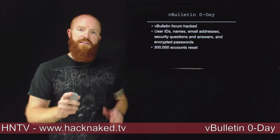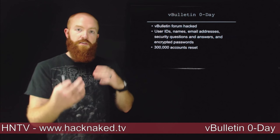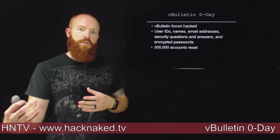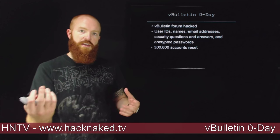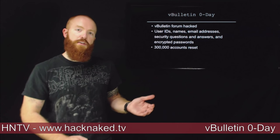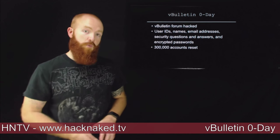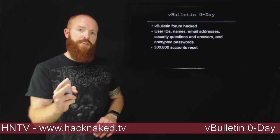More importantly, besides the fact that vBulletin's site got hacked, their software — the software they sell to their customers — is also vulnerable. So if you're a vBulletin admin and you haven't patched within the last week or so, you probably have a remote code execution vulnerability in your website. You're going to want to patch that. They released two emergency patches this week.